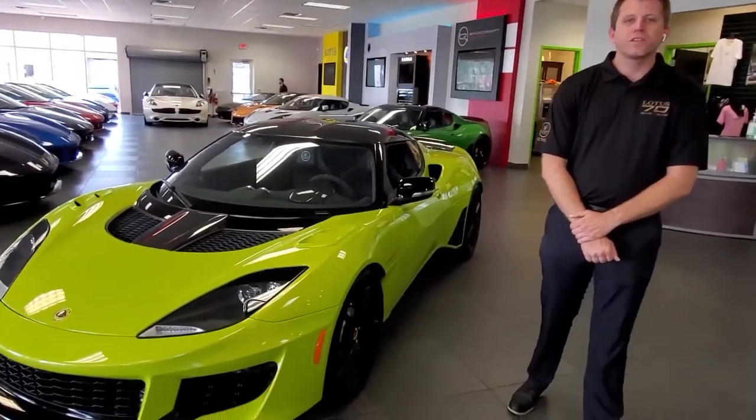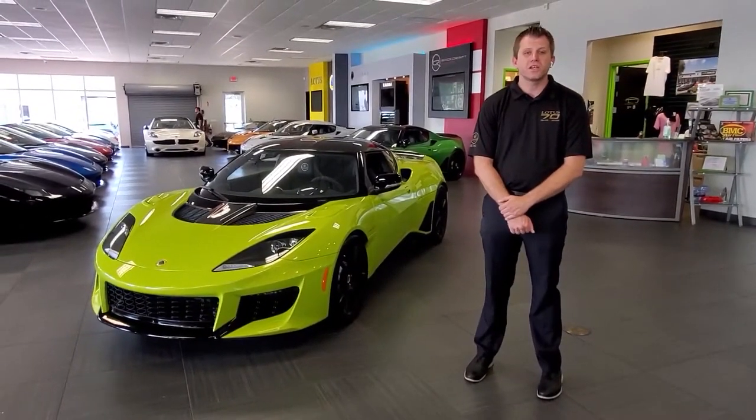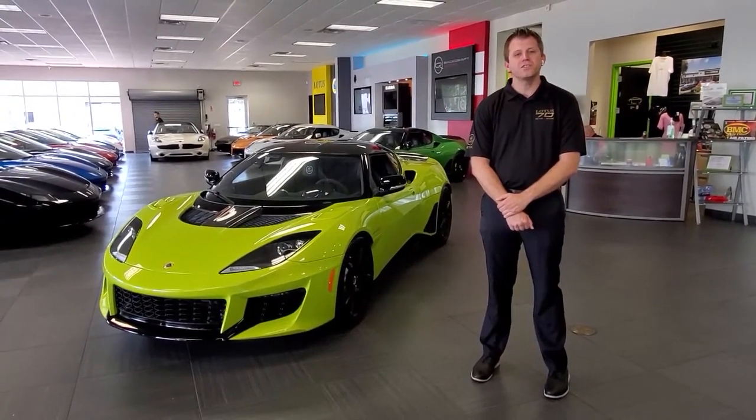Thank you for watching the walk around on this 2020 Evora GT in Isotope Green. Be sure to check out our website naplesmotorsports.com for all of your exotic car needs, and please ask for me, Mike Arbine.